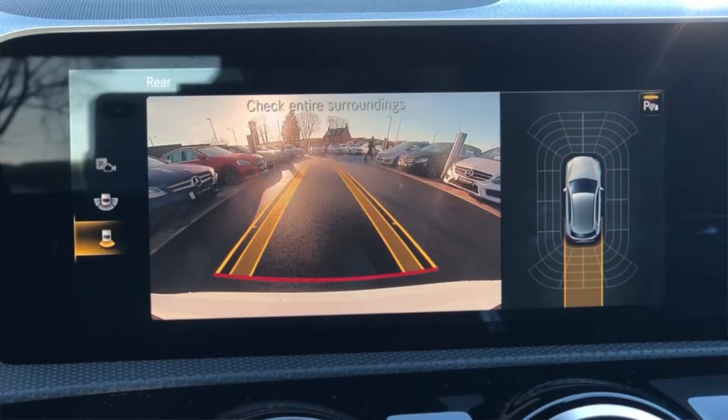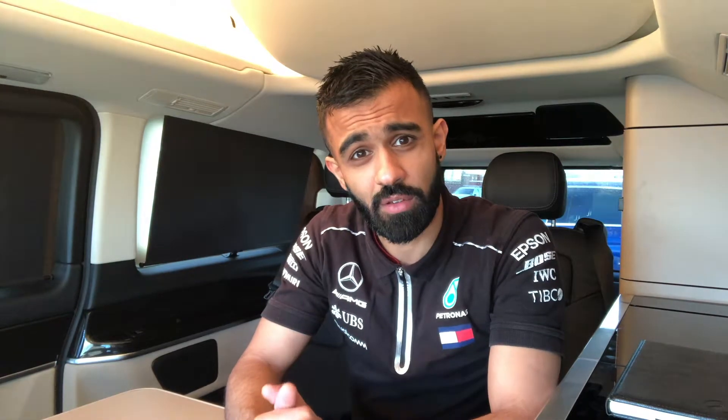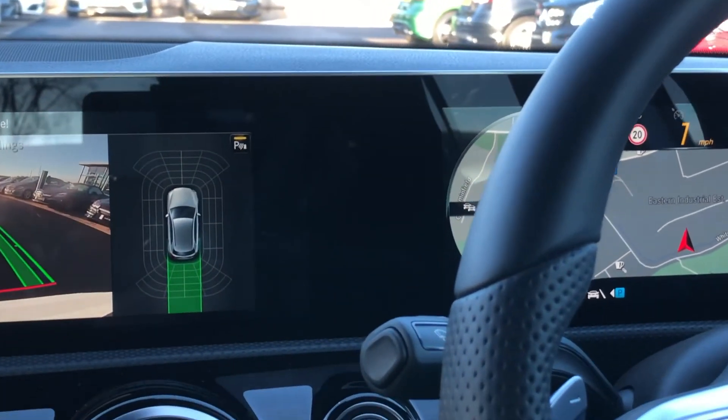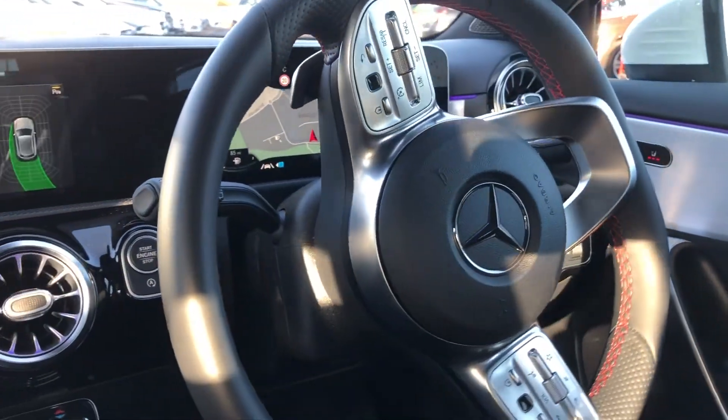Another standard feature is the reversing camera, which is now standard across the whole Mercedes-Benz range. As this car has the premium package, you'll also get front and rear parking sensors. The car has the ability to park itself – forward parking, reverse parking, into bays, and parallel parking as well.